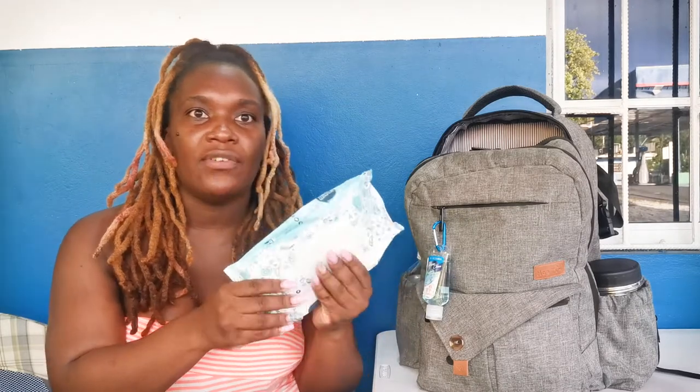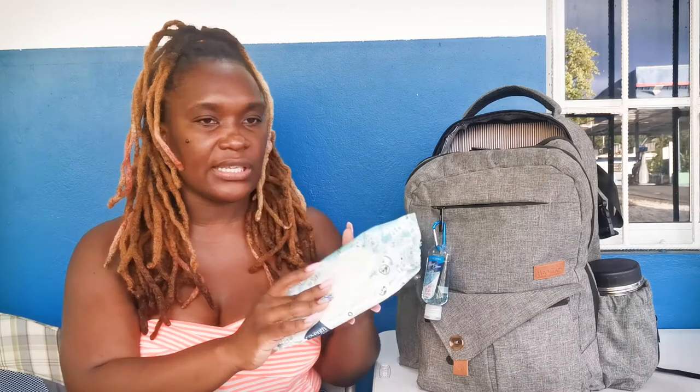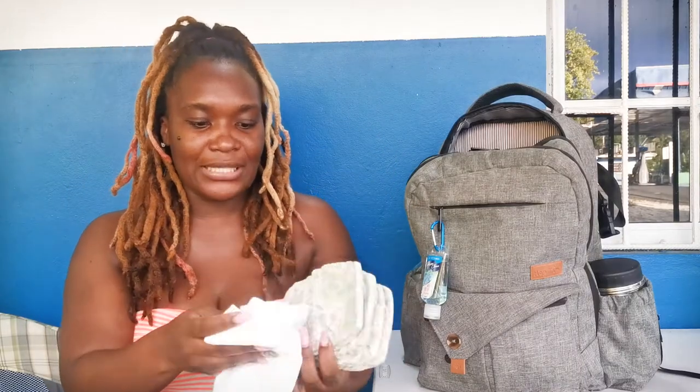We have baby wipes in our bag. If I don't use this pack, I have another one in a little portable baby wipes holder. This is the Seventh Generation brand — it's very good and eco-friendly.